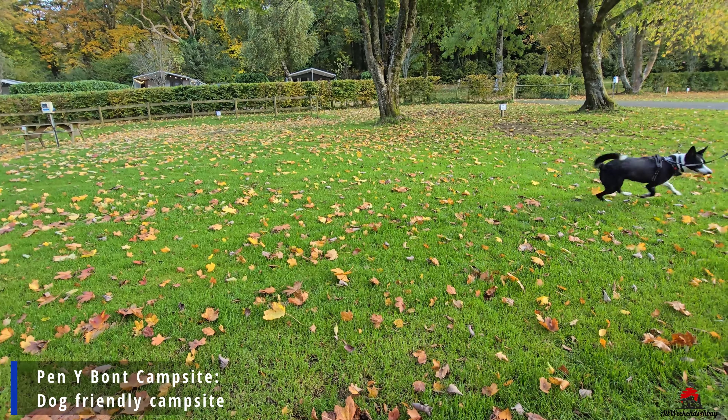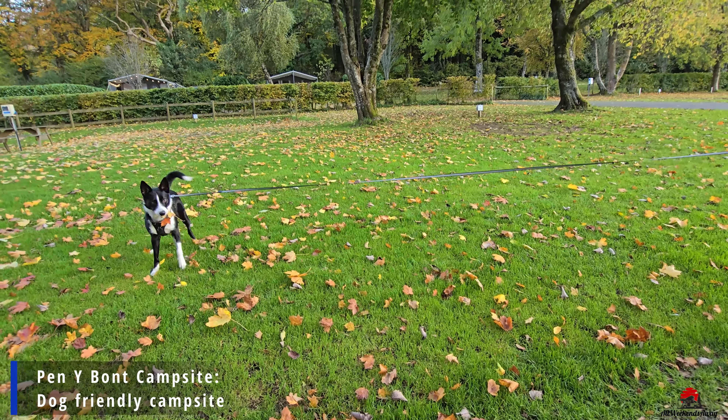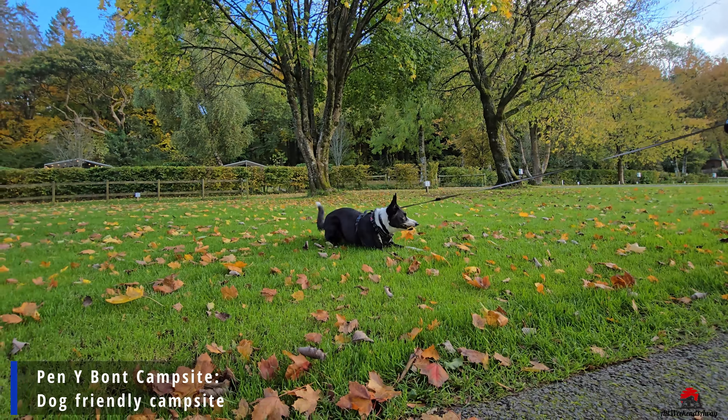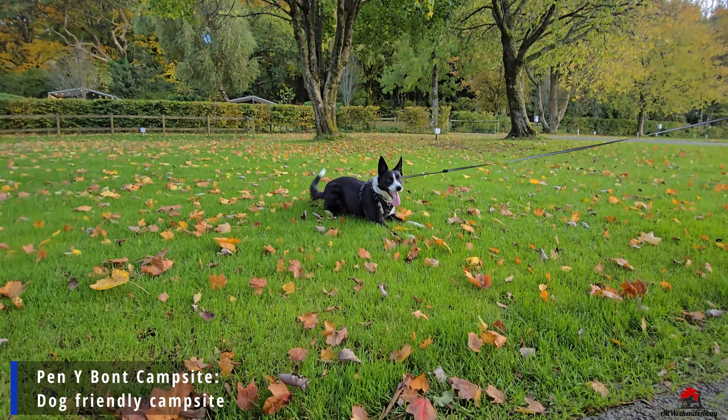Pennybond campsite is very dog-friendly and there is plenty of space to walk your dog around the site. The proximity to the lake also makes it a perfect place to explore with your pet.